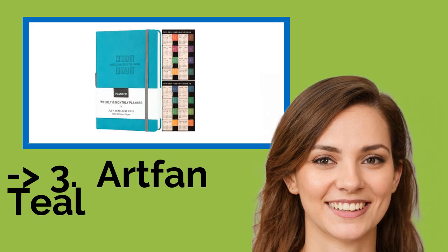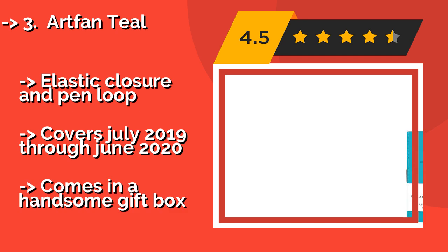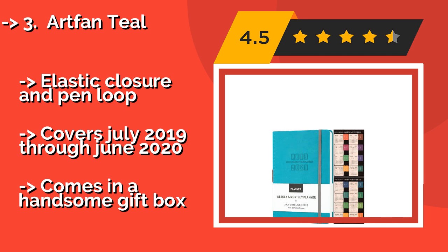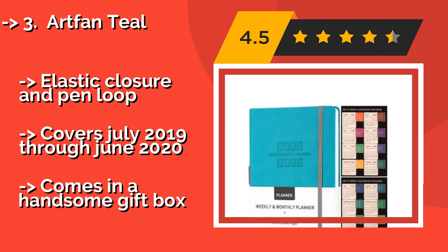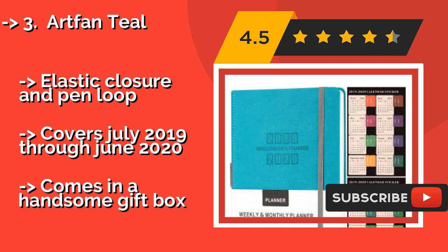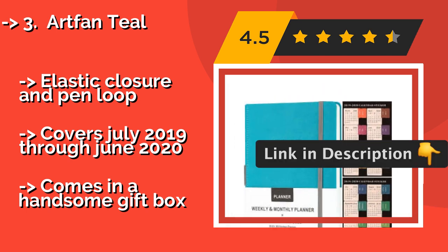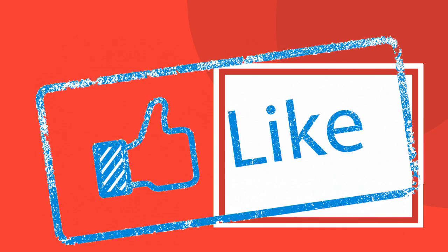Art Fanteel — approximately $14. In addition to monthly pages, this planner features ruled weekly planning spaces for busy folks who need detailed scheduling. It is made with thick, off-white paper and a crosshatch leather cover that give it a premium look and feel. Includes an elastic closure and pen loop. Covers July 2019 through June 2020 and comes in a handsome gift box.